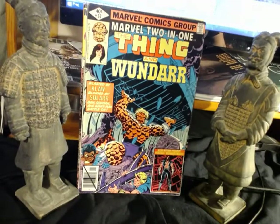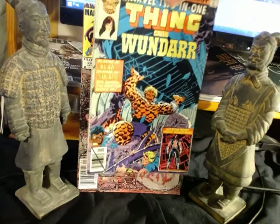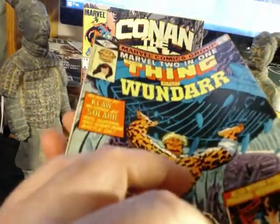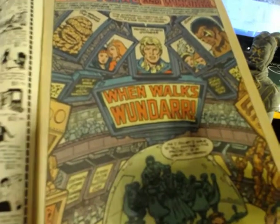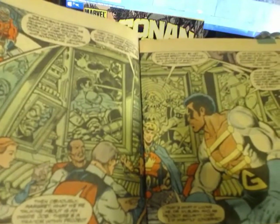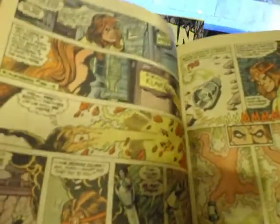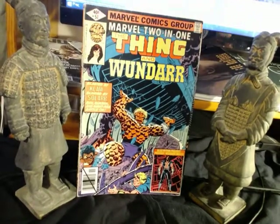This is Marvel 2-in-1 number 57. Marvel 2-in-1 and Marvel Team-Up are two of the most fun series, particularly up until about issues 50s through 70s. The Thing — Wundar was a very interesting character. This is a George Perez and Alan Milgram cover. Inside, we get George Perez and Gene Day — I just mentioned Gene Day, a fantastic inker and penciler from Marvel, best known for Master of Kung Fu. Really nice artwork inside. A fun comic, in decent condition.